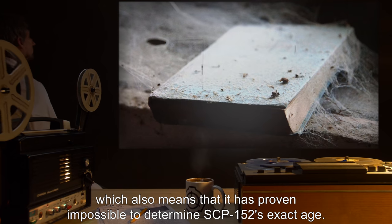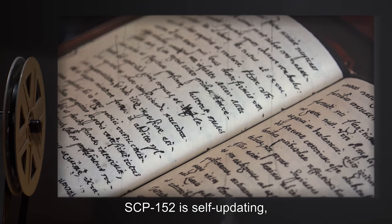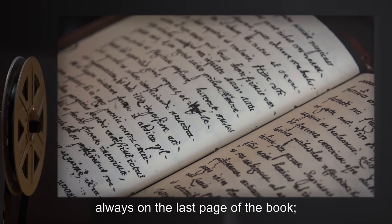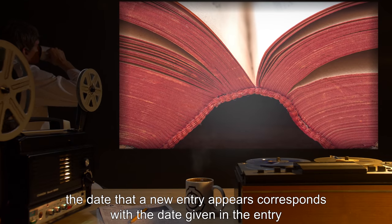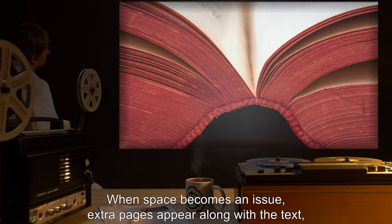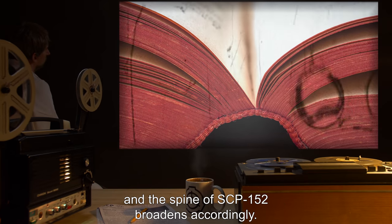For this reason, SCP-152 does not decay, which also means it has proven impossible to determine SCP-152's exact age. SCP-152 is self-updating, with newly inked entries and new descriptions of how the last human died appearing at unpredictable intervals, always on the last page of the book. The date that a new entry appears corresponds with the date given in the entry for the death of the last member of the human species. When space becomes an issue, extra pages appear along with the text and the spine of SCP-152 broadens accordingly.